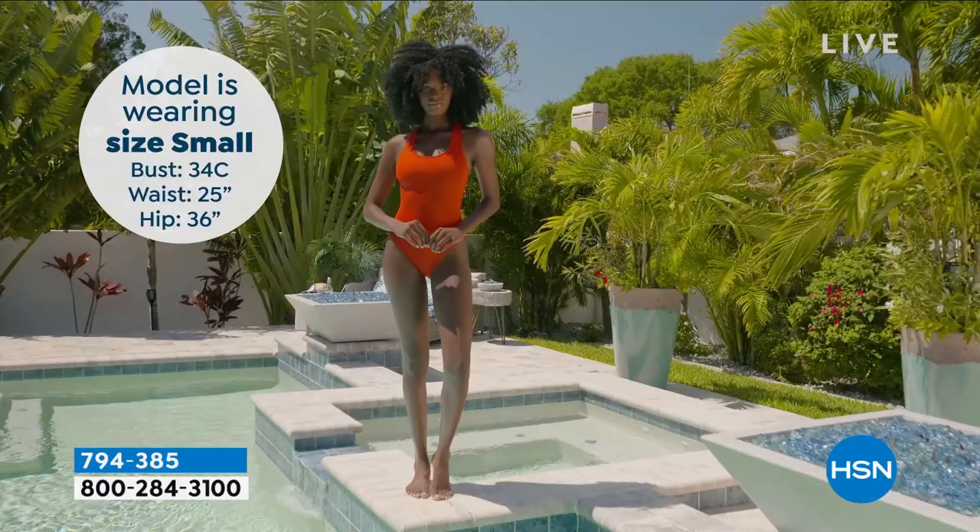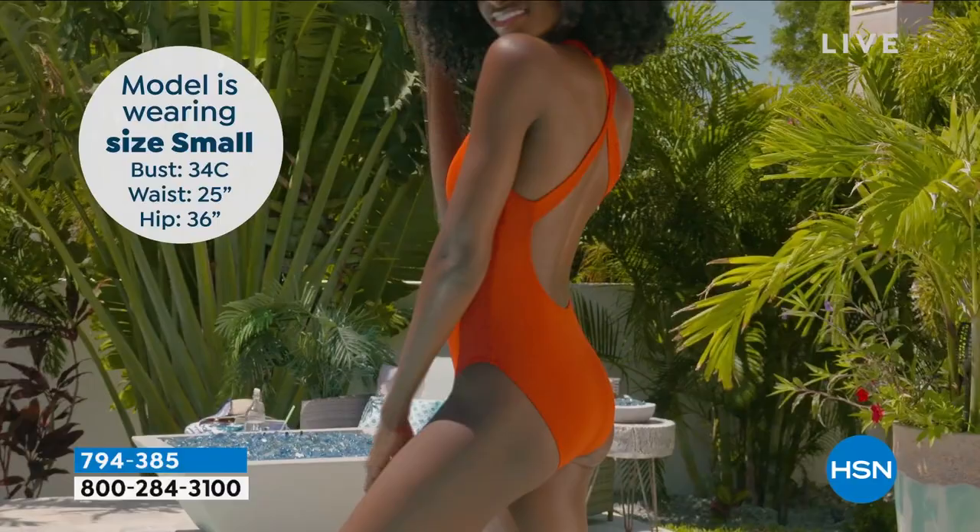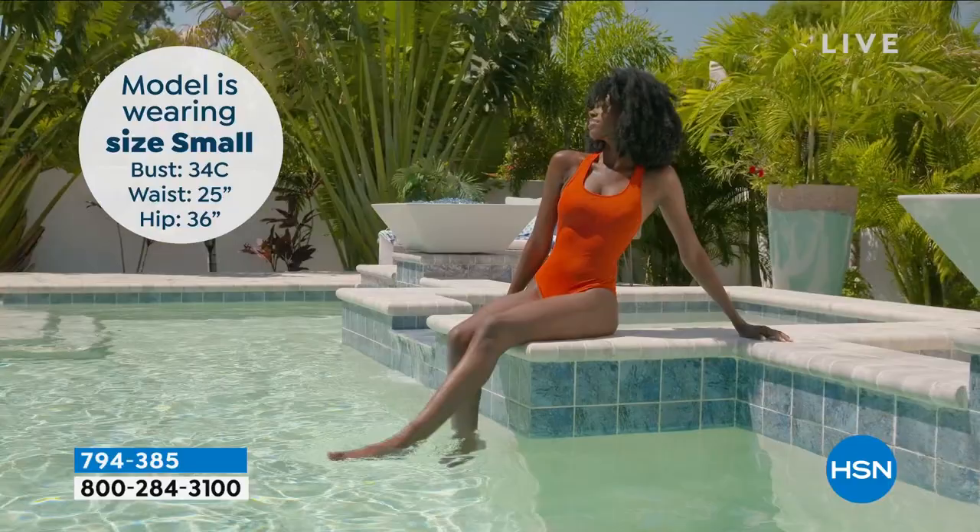Some of the biggest names — even a huge rapper who might be married to the girl who's like Miss B, Queen B. When I say the biggest celebrities are involved in this, they're all involved in this because this is an amazing swimwear line.